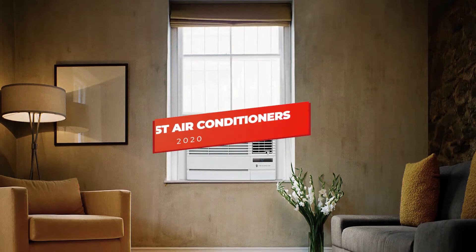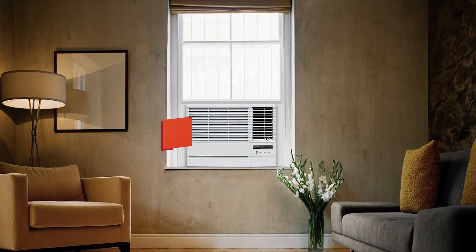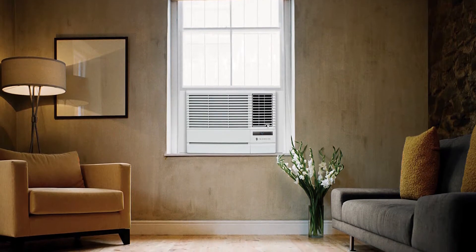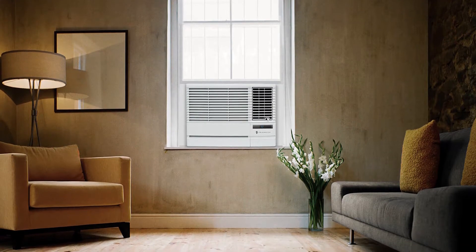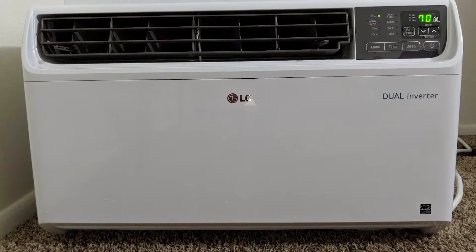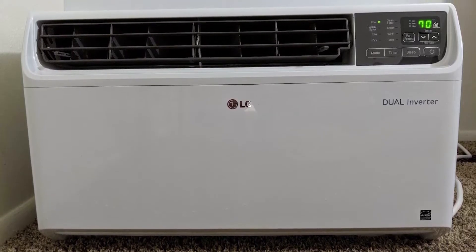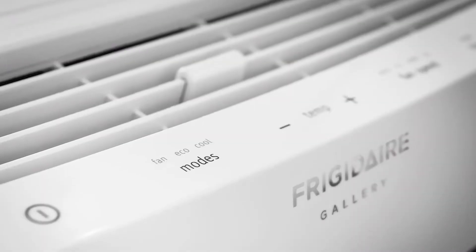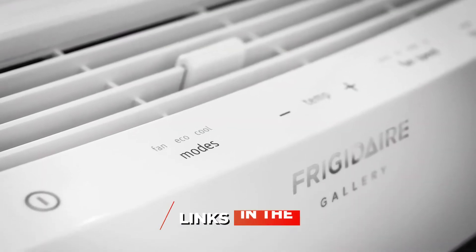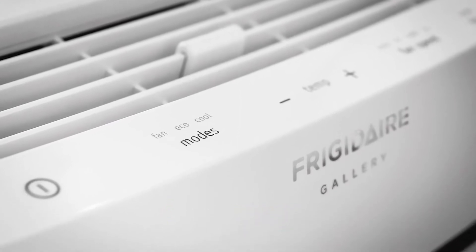Hey guys, in this video we're going to be checking out the 5 best air conditioners you can buy right now. I made this list based on my personal opinion and hours of research, and I've listed them based on BTUs, features, and price. I've included options for every type of consumer, so whether you're looking to cool smaller rooms or large open concept spaces, we'll have the product for you. If you want more information and updated pricing on the products mentioned, be sure to check the links in the description below. Let's get started.